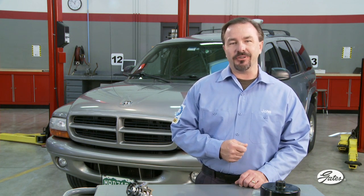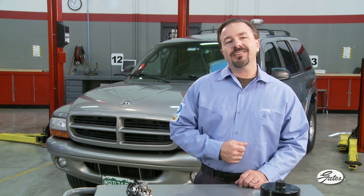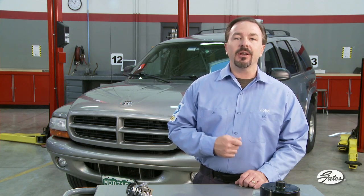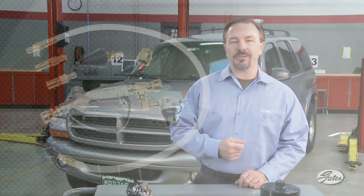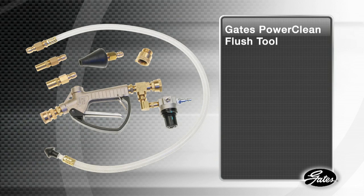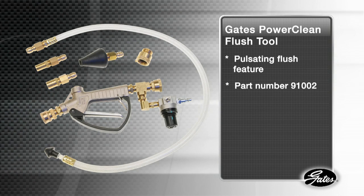Additionally, many technicians may flush only the radiator using a basic water hose rather than a flush machine or tool. To help technicians thoroughly clean neglected systems, protect water pump warranties, and prevent customer comebacks, Gates recommends using a new PowerClean flush tool with a pulsating feature, available as part number 91002.